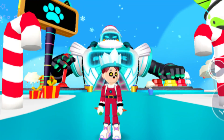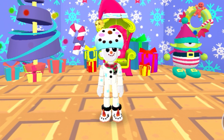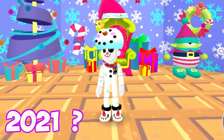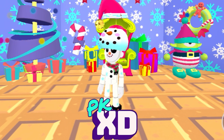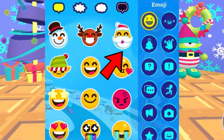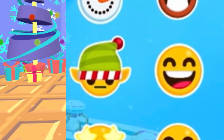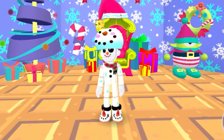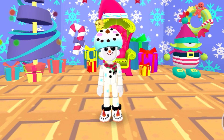Here is how the PKXD giant robot looked like in the second PKXD Christmas update. I wonder how he's going to look in the third PKXD Christmas update that is coming soon. There were also some PKXD Christmas emotes — a Santa emote, a reindeer emote, a snowman emote, and an elf emote. The elf emote actually looks super sad. Those are pretty much all the highlights of the PKXD Christmas updates.